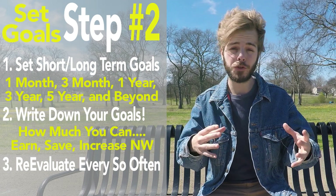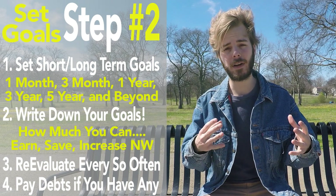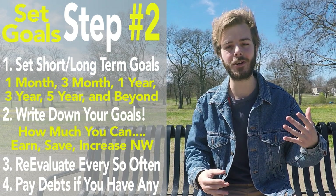By the way, if you do have consumer debts, make sure to pay those off first before you start investing or wealth building. Doing this first will make this entire process a whole lot faster and easier in the long run.